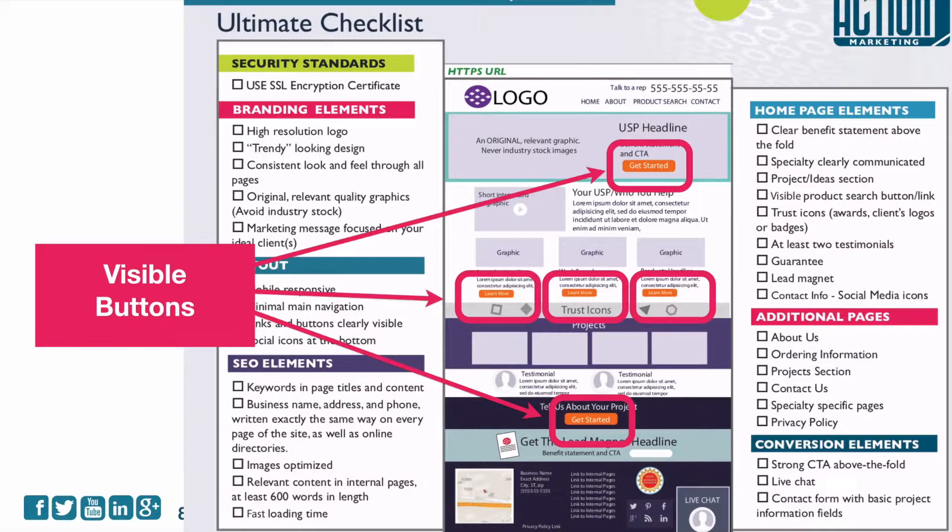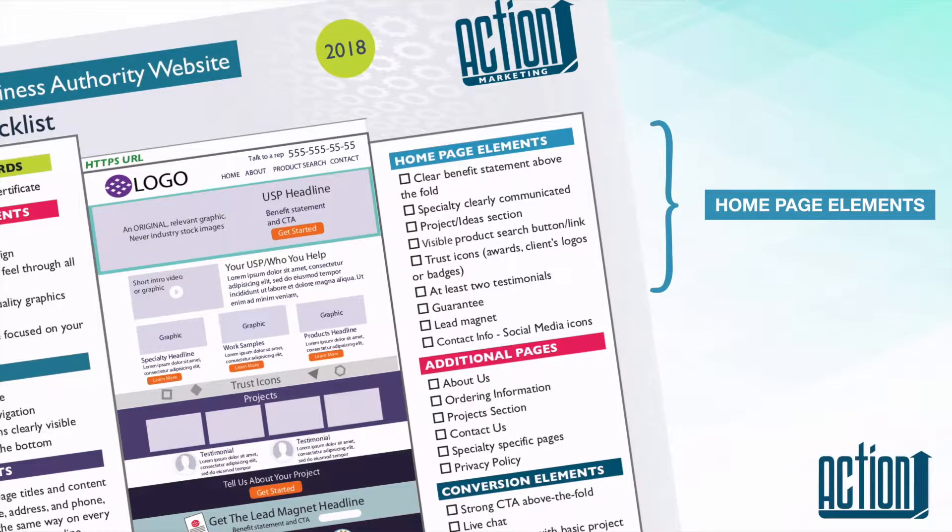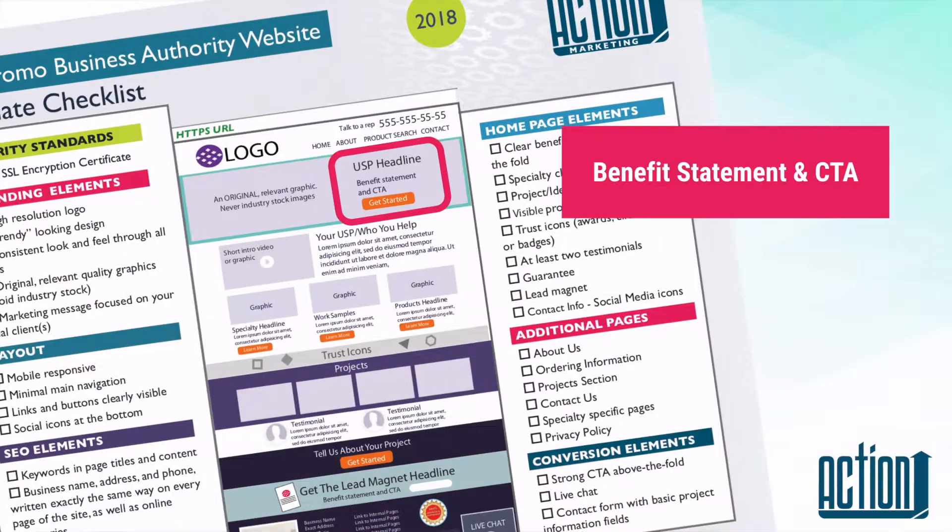The next thing is you want to have visible buttons. People expect to be guided through — when you land on a website, you want to know where you're supposed to go. Next is your home page elements.